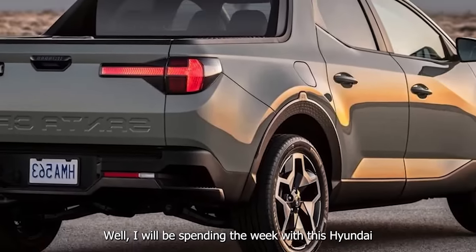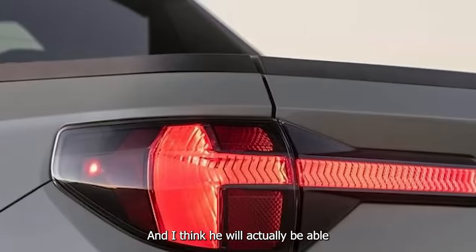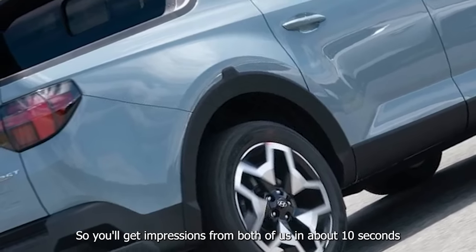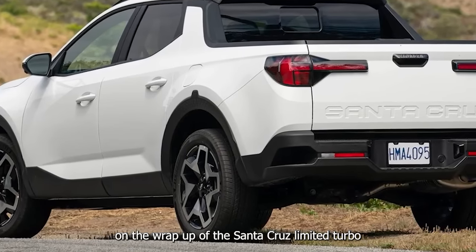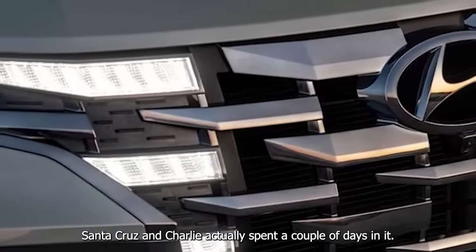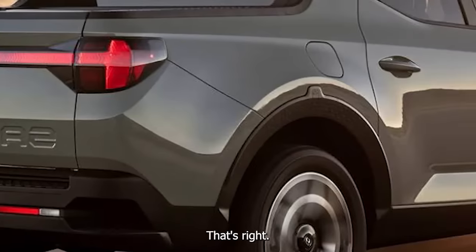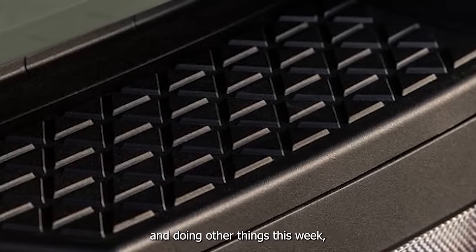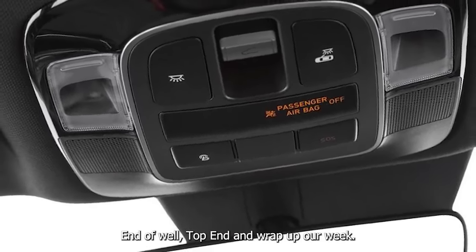I'll be spending the week with this Hyundai Santa Cruz and Charlie will join at the end of it for the outro — he'll spend about a day and a half with it. Wrapping up our week with the Hyundai Santa Cruz Limited Turbo all-wheel drive, Charlie actually spent a couple of days in it.